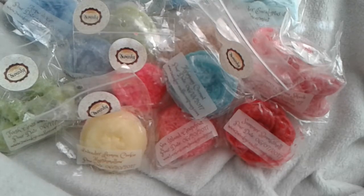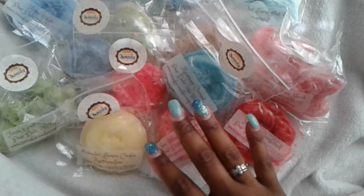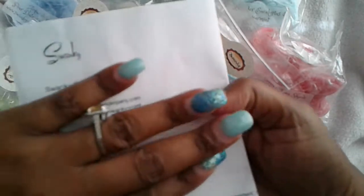Hello everyone. Today I'm going to be doing a Swanky Candle haul. This is from the Swanky Candle Company.